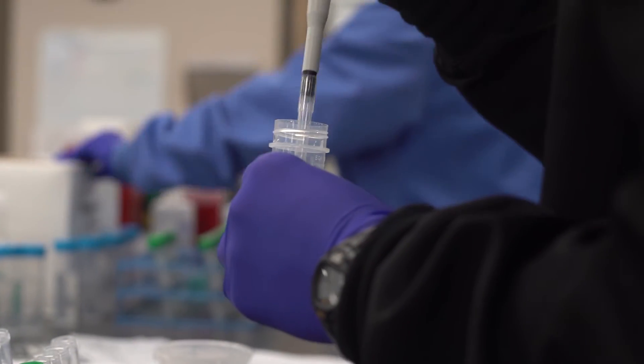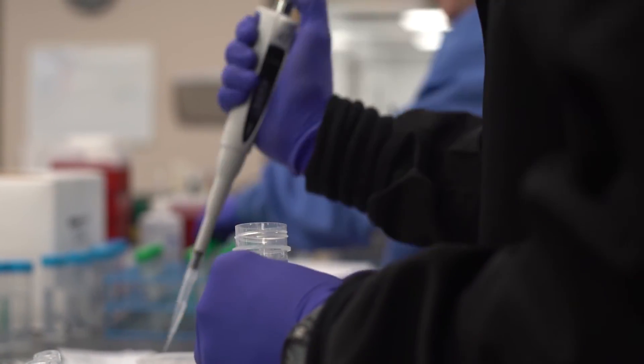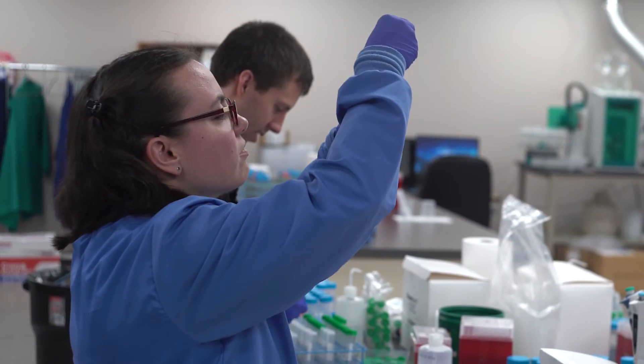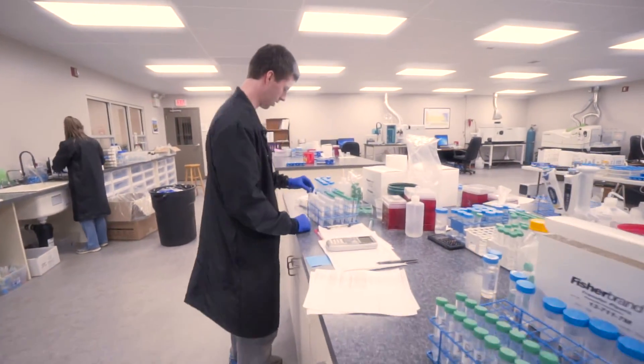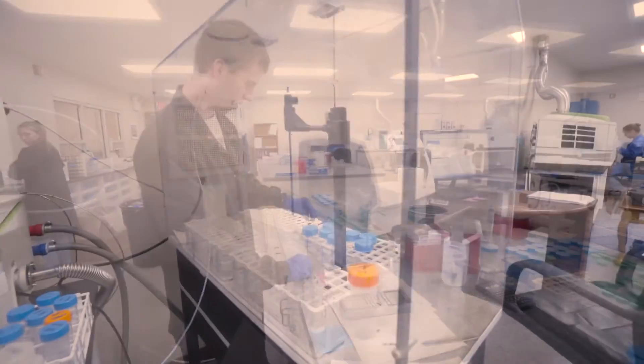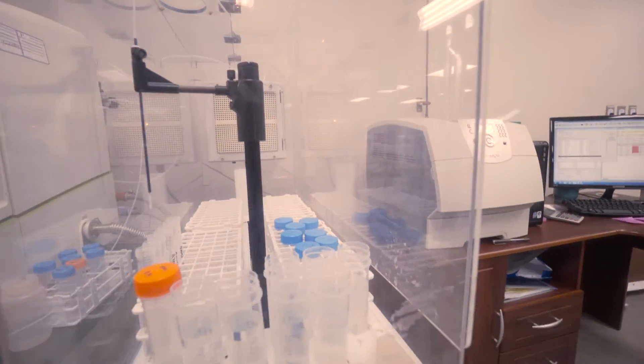Other laboratories and facilities who may have the same type of instrumentation have been using them primarily in an environmental application — very simple matrices like drinking water, with very clean, low level amounts of any of the elements of interest. That particular testing, while it's complicated enough, is very, very simple relative to finished products, pharmaceutical materials, and nutritional supplements — those materials which are now falling under these regulations.